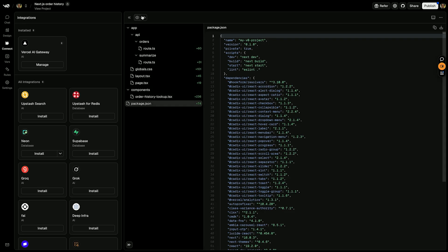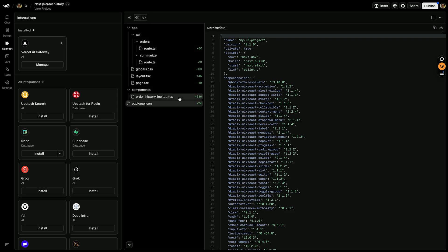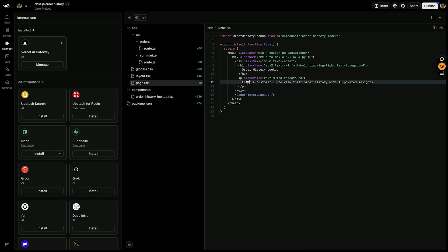And, in case you were wondering, here's the code. Fully functional, readable, and editable.